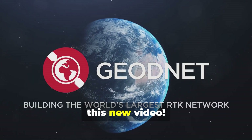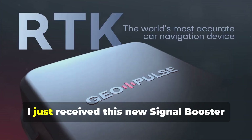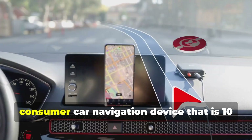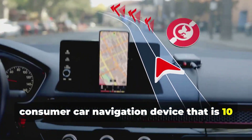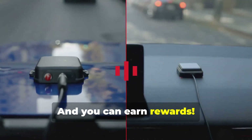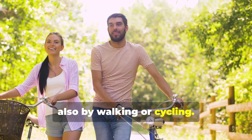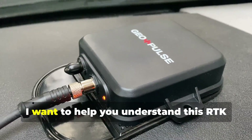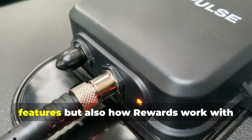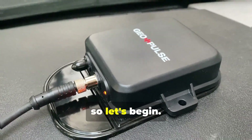Hello everyone and welcome back with this new video. The GeoPulse is here. I just received this new signal booster from GeoNet, and it is the world's first consumer car navigation device that is 10 times more accurate than GPS. You can earn rewards, and you can use it not only by driving but also by walking or cycling. With this video I want to help you understand this RTK receiver better by showing you the main features and also how rewards work with the new Quest app.